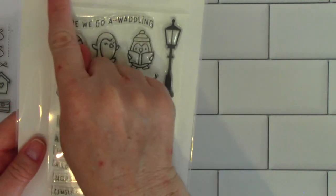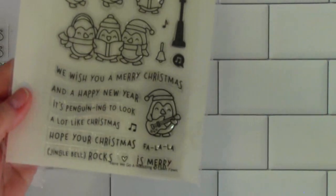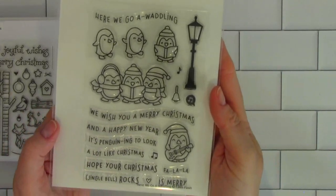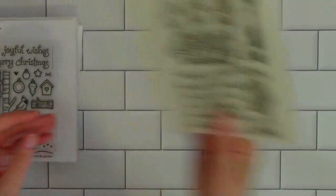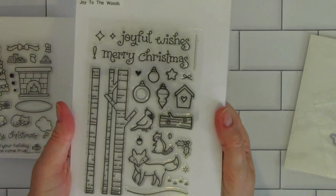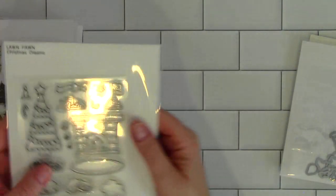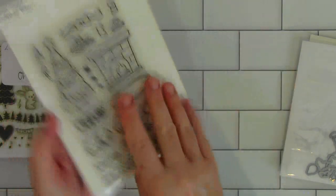Lot one is 'Waddling' — there are all the stamps, and you can freeze your screen to see. It has a coordinating die. Lot one is $25 shipped. Lot two is 'Joy to the Woods' and it has all the coordinating dies — $25 shipped. Lot three is 'Christmas Dreams'; I've used this once. $25 shipped.